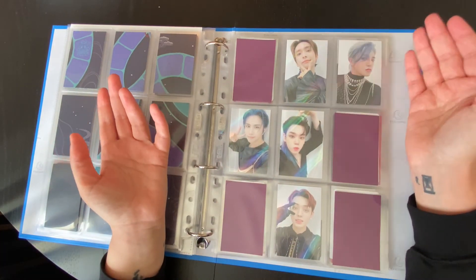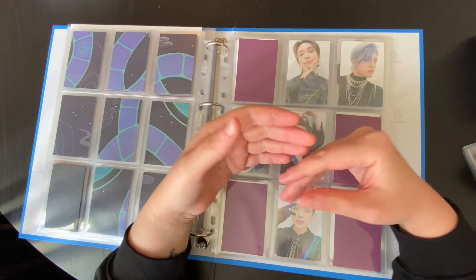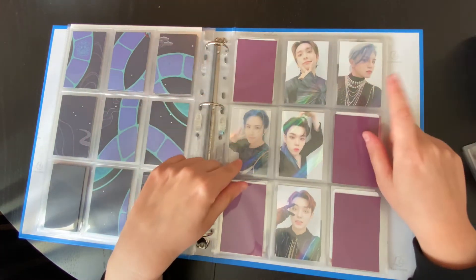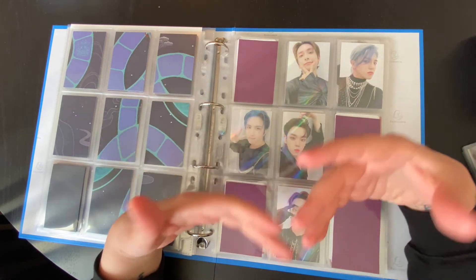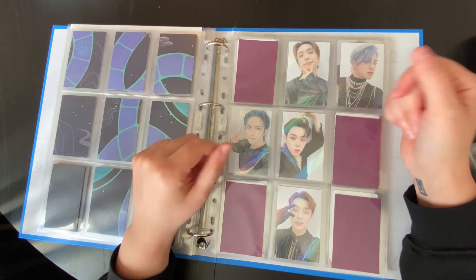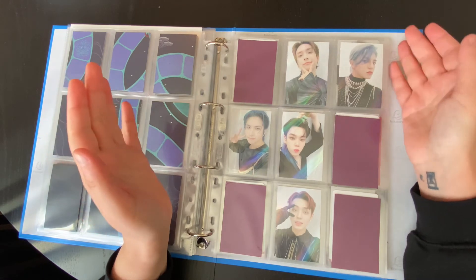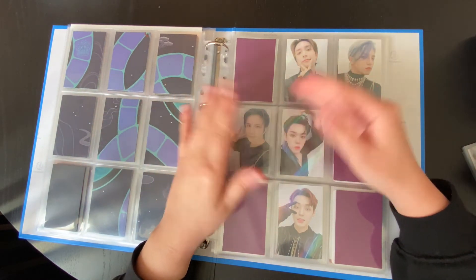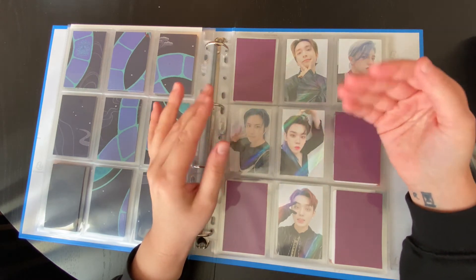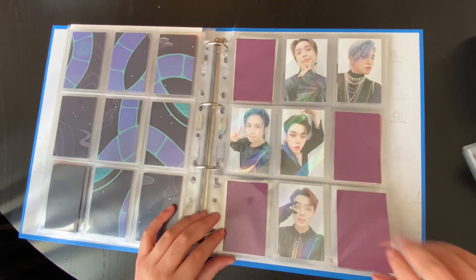I have my full group set and all of Qantas' PCs, and then we move on to the more recent era — this is R&D. This was their album that came out in the summer. At the time, these two members are 93s, and I was like, you know, they're going to be enlisting soon, and I was like, okay, we're not going to have them with us for long, so I'm just going to go all out. I'll just collect multiple full group sets for this comeback, and I did.